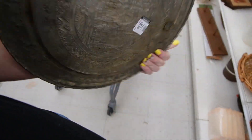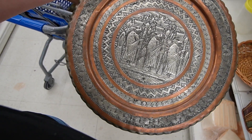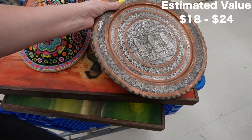Another piece that doesn't look familiar - it's a decorative piece, $2.99. It's like three kings or something like that. It's a stamped metal piece - $2.99. Okay, all right.